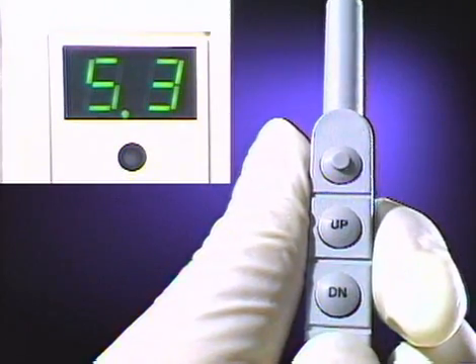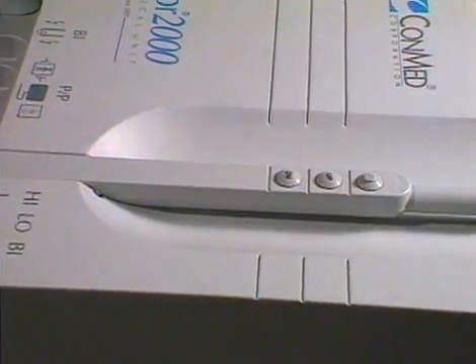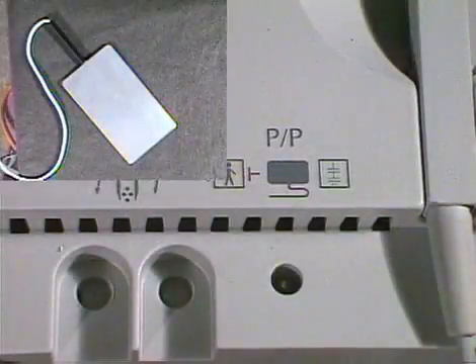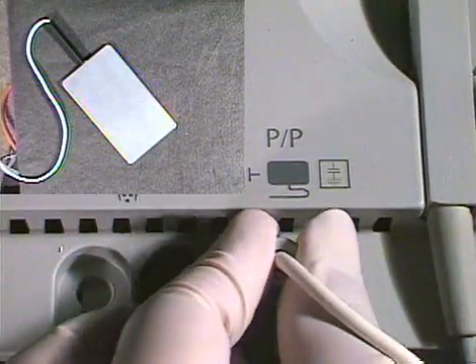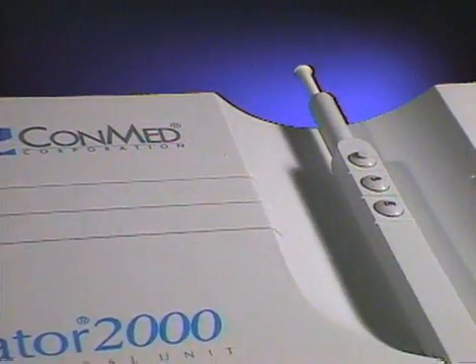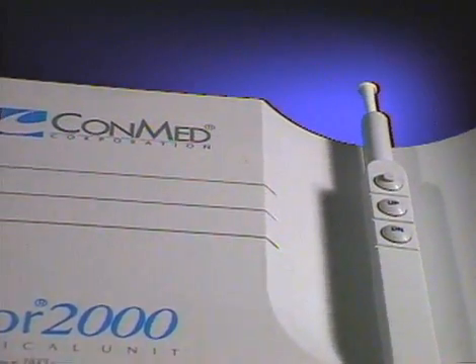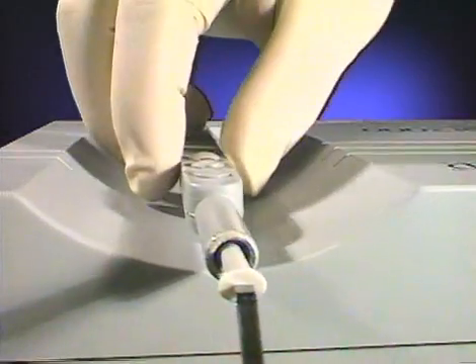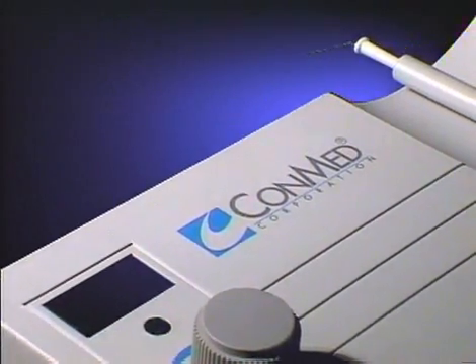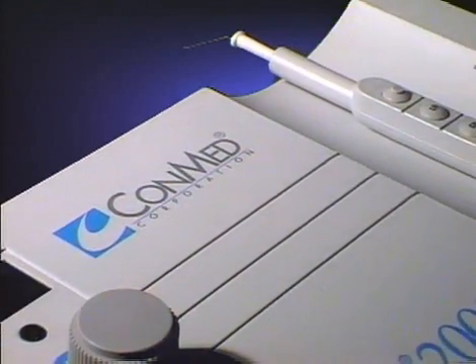Power changes are delivered right to your fingertips through the remote control buttons located conveniently on the pencil. A patient plate has been added for increased power applications. Combining sophisticated control with practical function, the Hyfercator 2000 will enhance your skills in a wide range of electrosurgical techniques, instilling confidence in you and your patients.